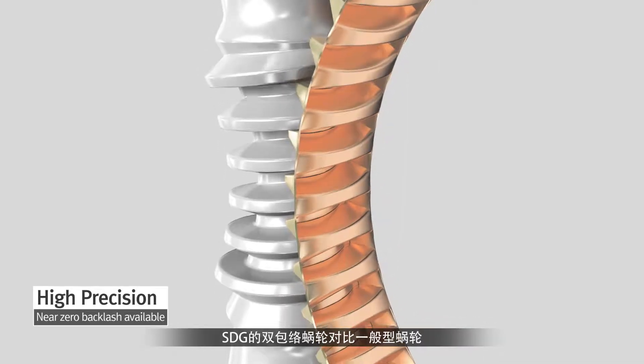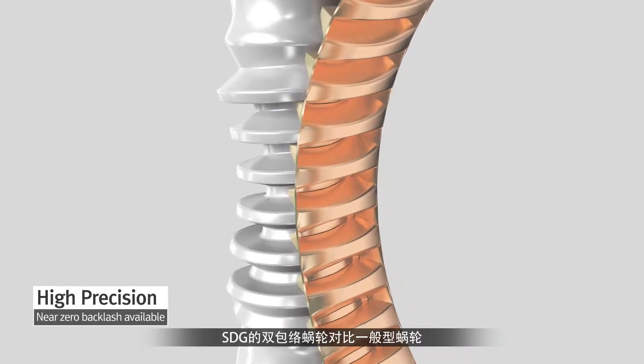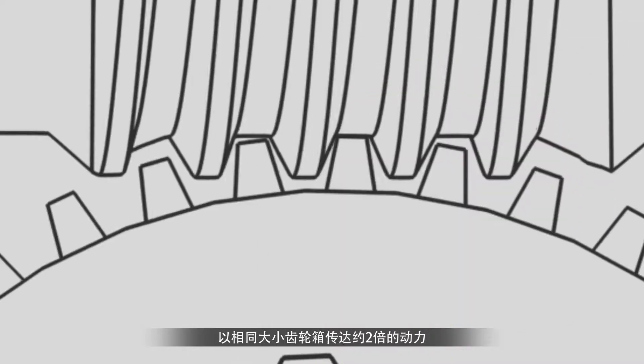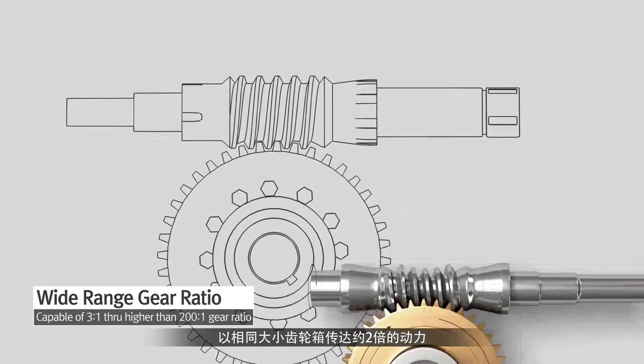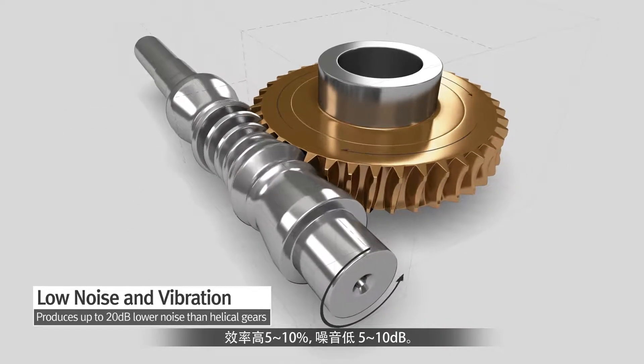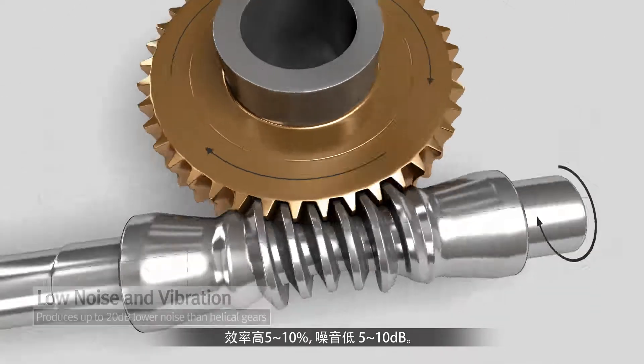Compared to ordinary worm gears, STG's double-enveloping worm gears deliver approximately double the power with a gearbox of the same size. Efficiency is also higher by up to 10%, while noise is lower by up to 20 decibels.